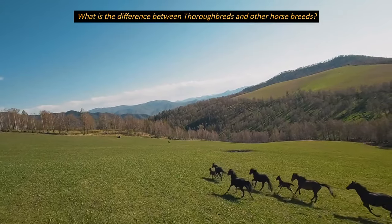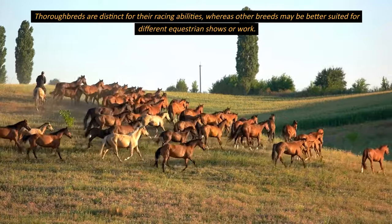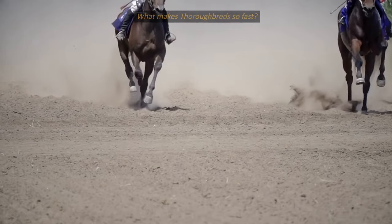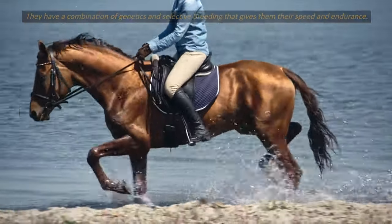What is the difference between thoroughbreds and other horse breeds? Thoroughbreds are distinct for their racing abilities, whereas other breeds may be better suited for different equestrian shows or work. What makes thoroughbreds so fast? They have a combination of genetics and selective breeding that gives them their speed and endurance.